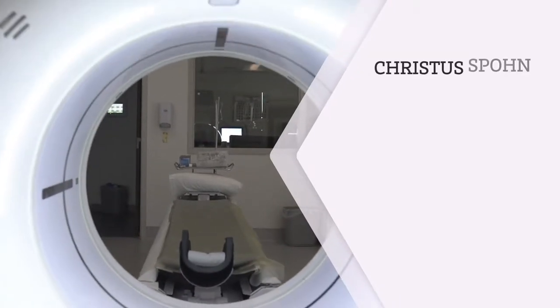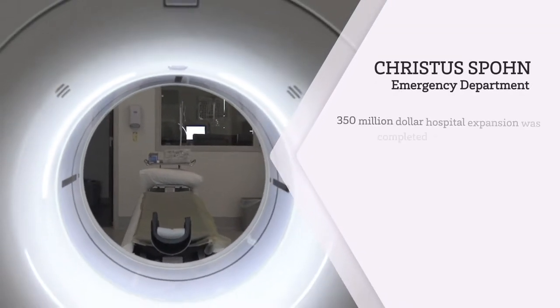I'm Tom McLaughlin and I'm the Program Director for the Emergency Medicine Residency here at Christus Bond. Our $350 million expansion includes a state-of-the-art emergency department that encompasses almost the entire first floor of the new building.